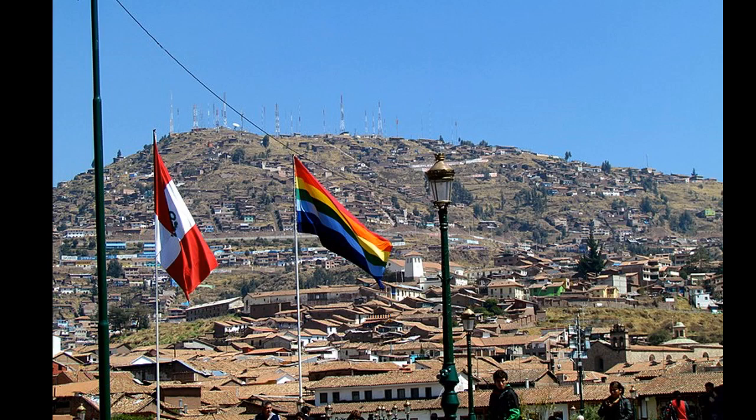We see two flags in a South American city. Do you know the country? This city was the capital of the Inca Empire and has become a major tourist destination, hosting nearly 2 million visitors a year. It is the flag of Peru.